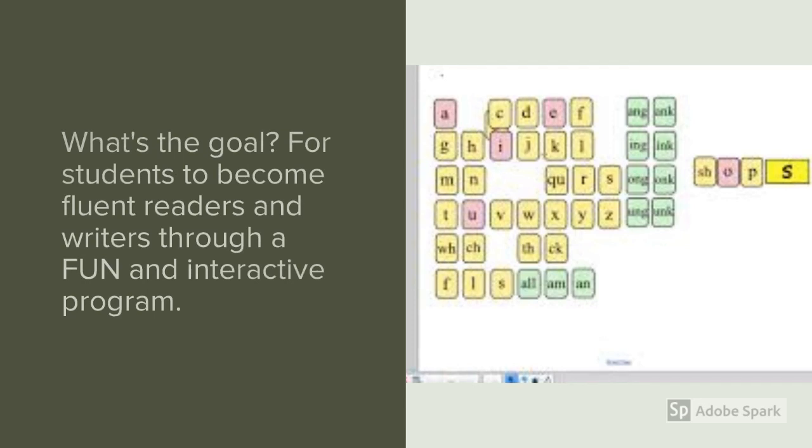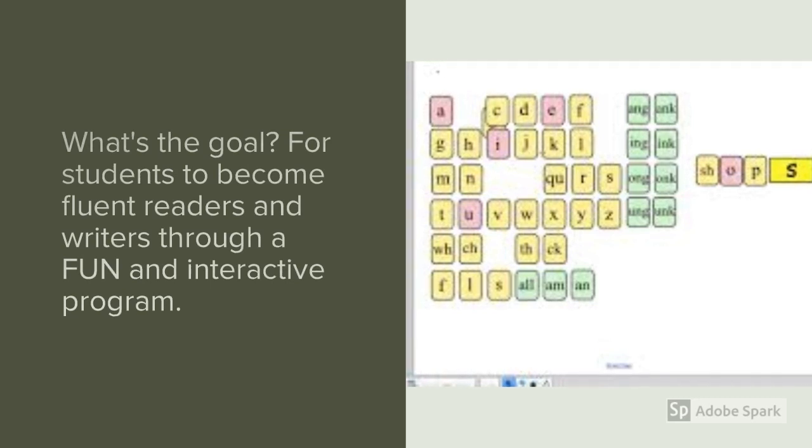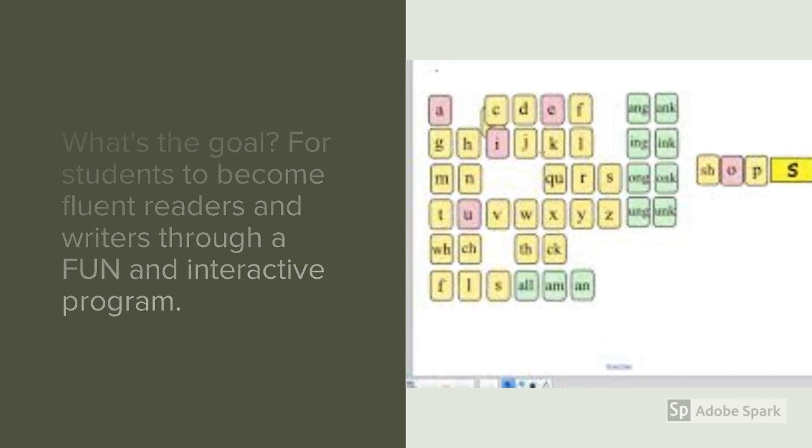The goal for students taking Fundations is to really become fluent readers and fluent writers through this really fun and interactive program where they are in charge of their own learning.